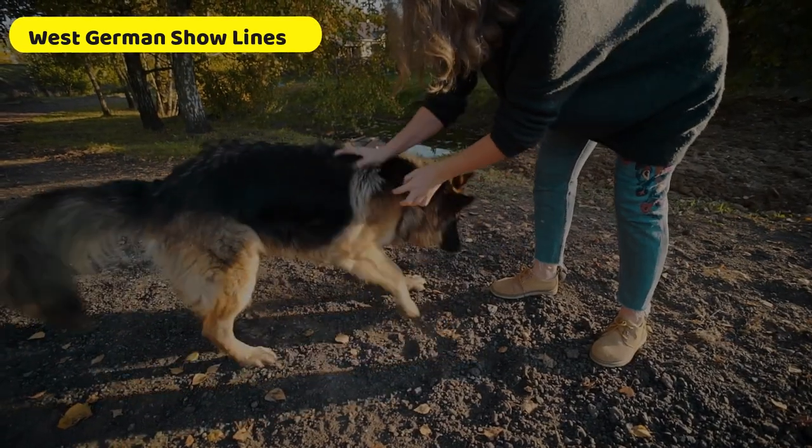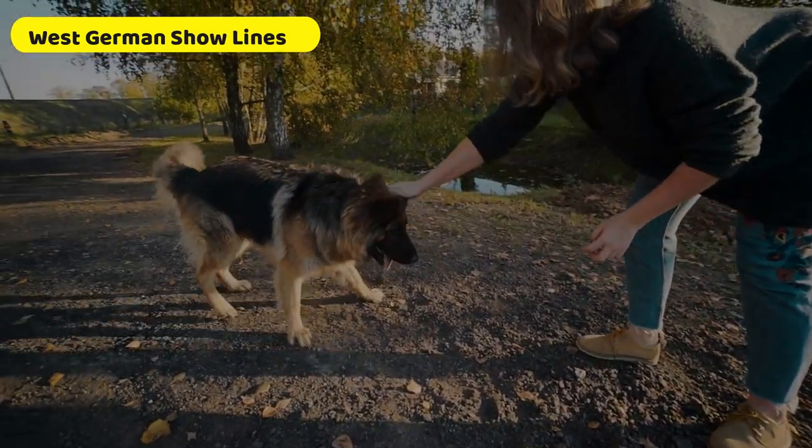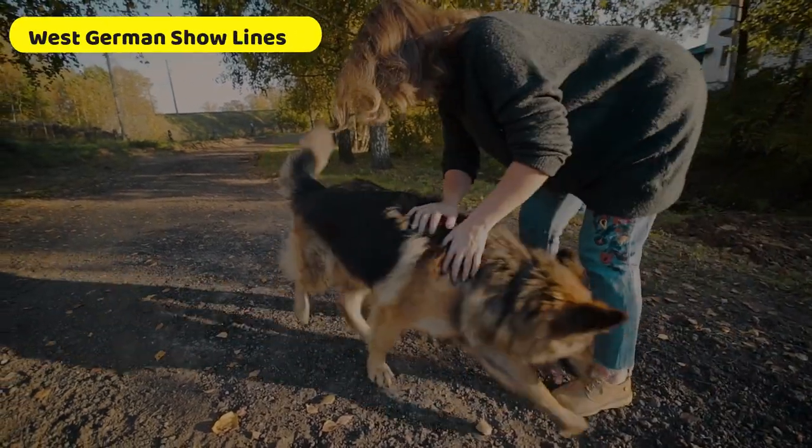West German show lines are typically black and red and have highly angulated rear limbs, but also have steady temperaments.